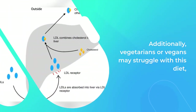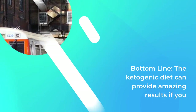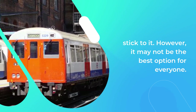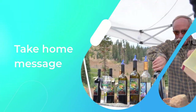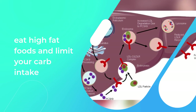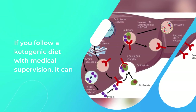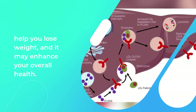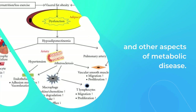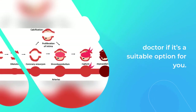Additionally, vegetarians or vegans may struggle with this diet due to the key role meats, eggs, fish, and dairy play. Bottom line: the ketogenic diet can provide amazing results if you stick to it, but it may not be the best option for everyone. Take-home message: in order to get the most out of a ketogenic diet, eat high-fat foods and limit carb intake to fewer than 30 to 50 grams per day. With medical supervision, it can help you lose weight and may enhance overall health, reducing your risk for type 2 diabetes, obesity, and other aspects of metabolic disease. Before starting any new diet, ask your doctor if it's a suitable option for you.